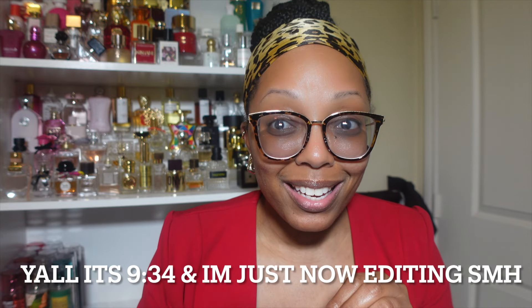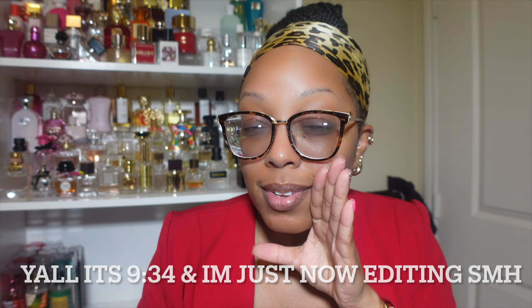Hello beautiful people, welcome or welcome back to my channel! If you're new here, my name is Nadia. I'm going to get this video out to y'all early this time — it is six o'clock on the dot. I'm recording this and going to try to edit it without falling asleep tonight because my body is programmed to go to sleep at 10:30.